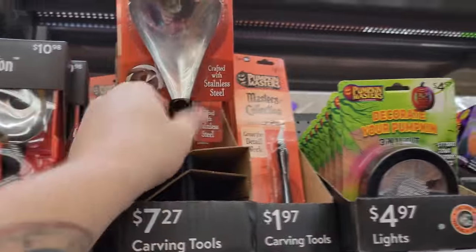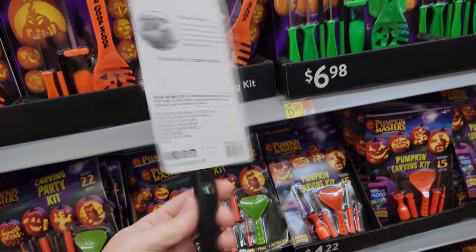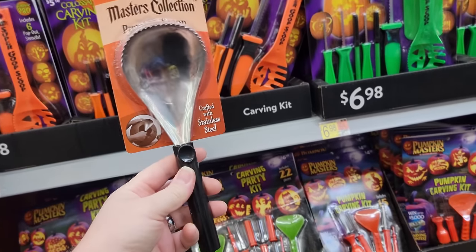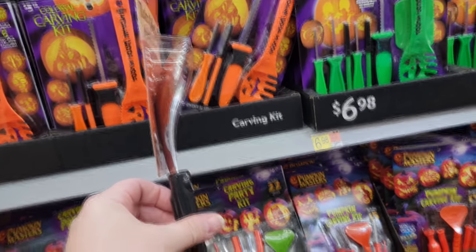This is a Master's Collection premium scoop to scoop out the guts of a pumpkin when you're carving it. I actually just bought two of these, but they're not metal — they're plastic. I haven't tried them yet, but I'll bet anything the plastic ones break easy.